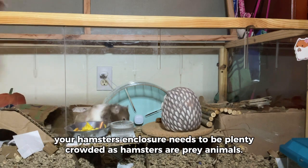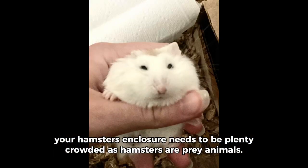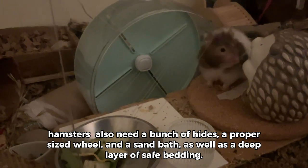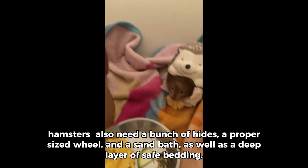Your hamster's enclosure needs to be plenty crowded, as hamsters are prey animals. Hamsters also need a bunch of hides, a proper sized wheel, and a sand bath, as well as a deep layer of safe bedding.